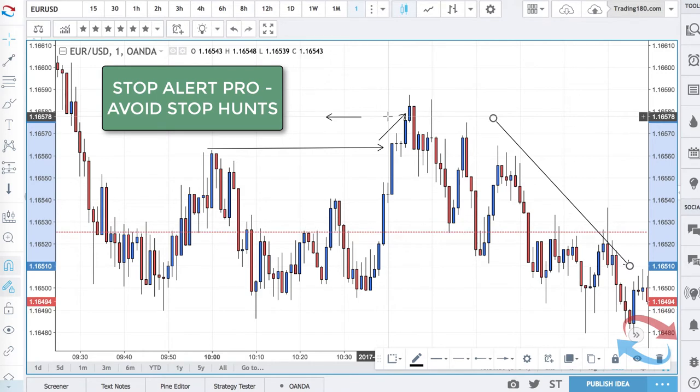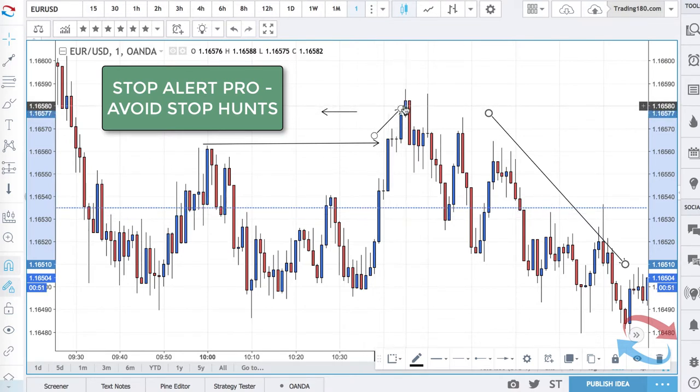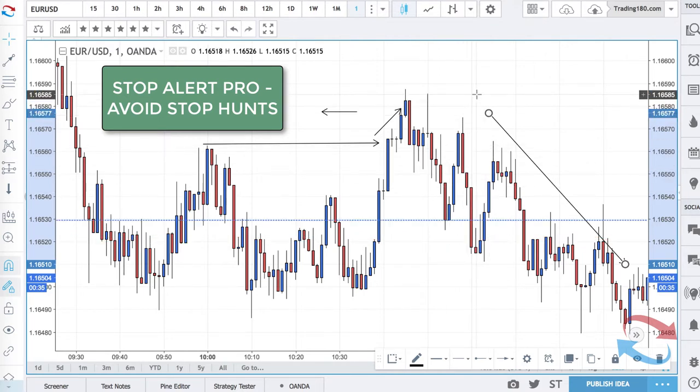Then you can make a decision as to whether you want to exit that trade or not. If you feel that you're being stop hunted, you might hold the trade for a minute, two, five, or ten minutes, maybe see where the next candle closes, and make your decision from there. The con of stop losses is that you're going to be stopped out a lot more than if you had stop alerts at certain levels.